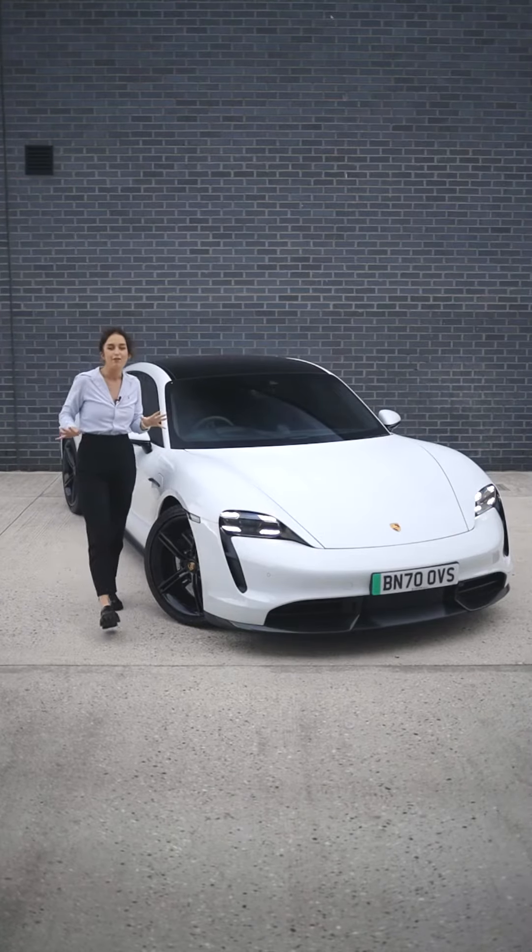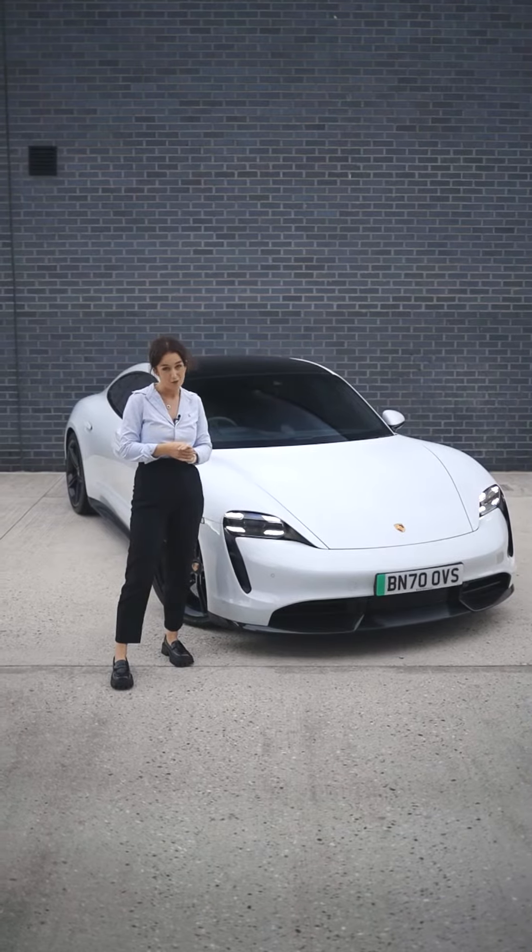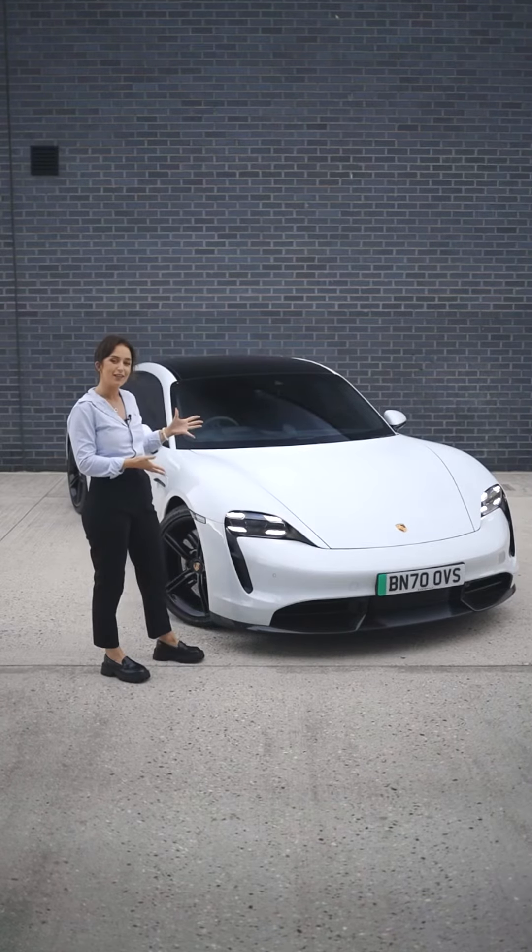Beside me is my all-time favorite EV, and probably the only EV I would get if I was in the market for one — the Porsche Taycan Turbo S.